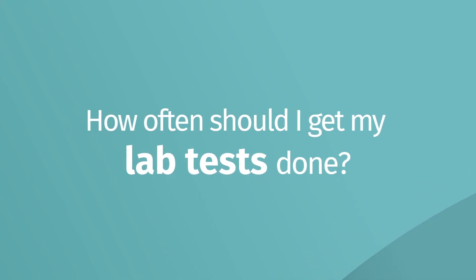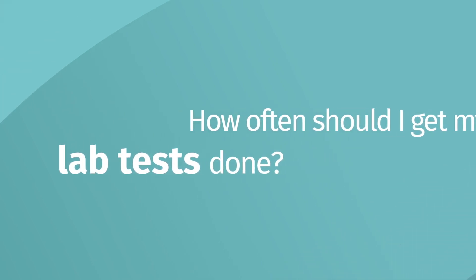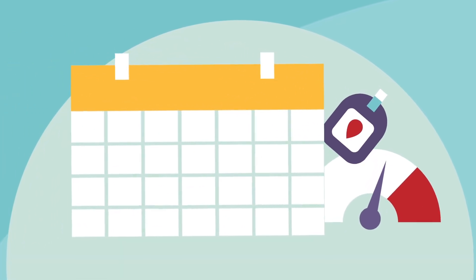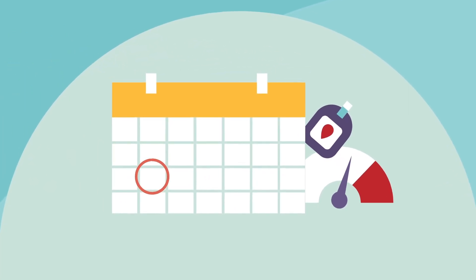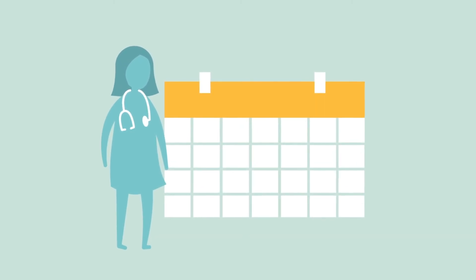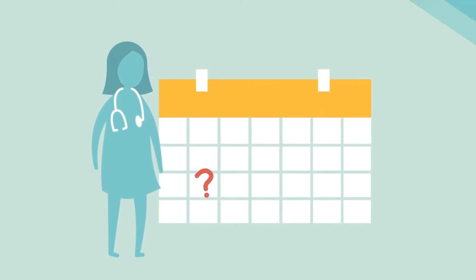How often should you get your lab tests done? If you have diabetes or high blood pressure, you should have your blood and urine tests done every year. If you do not have one of these conditions, ask your family doctor or nephrologist how frequently you should have your kidney function tested.